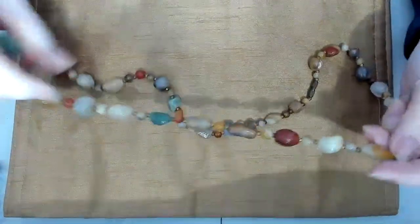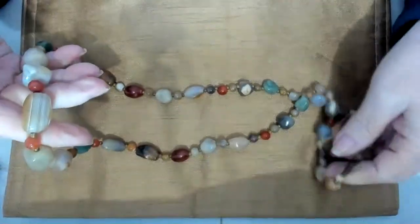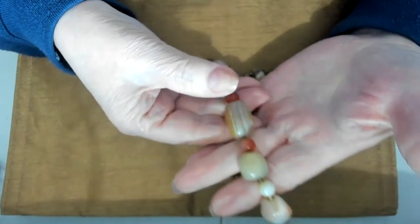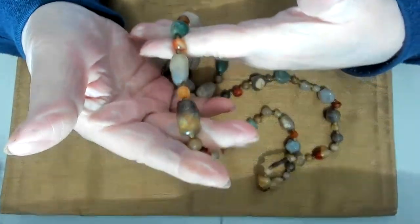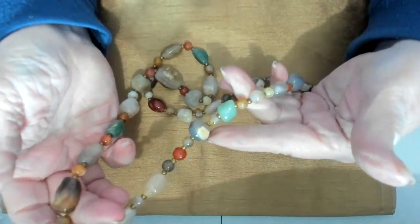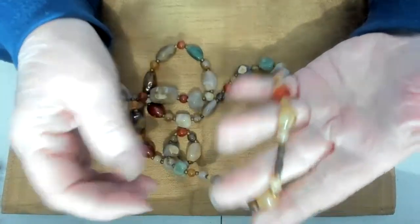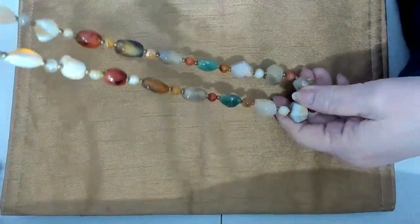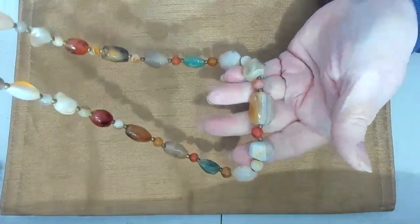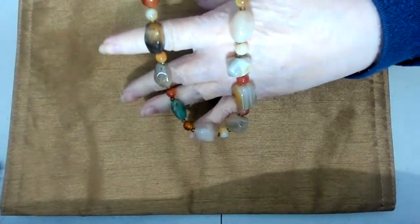I also have a set of beads with a barrel clasp. I believe I tested them — a lot of these are agate, and then some were jade, jadeite, or nephrite. I'll have to let you know for sure what all of them are. It's a beautiful, beautiful necklace — quite long. I'll have all the measurements for you later. Very pretty — you could double it up if you wanted to. It's a heavy one too.